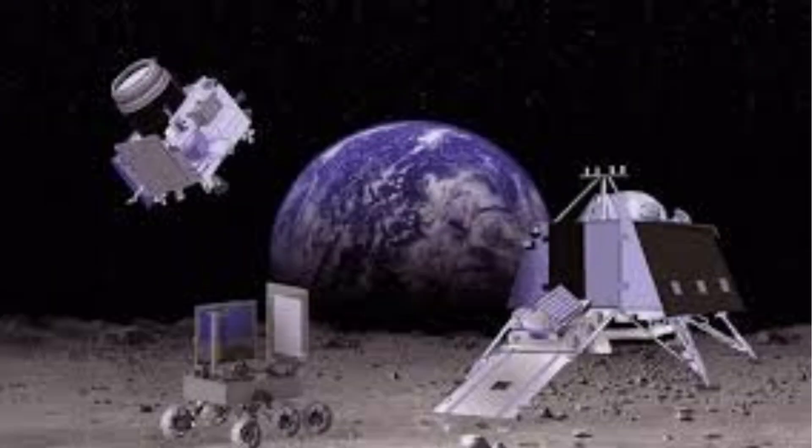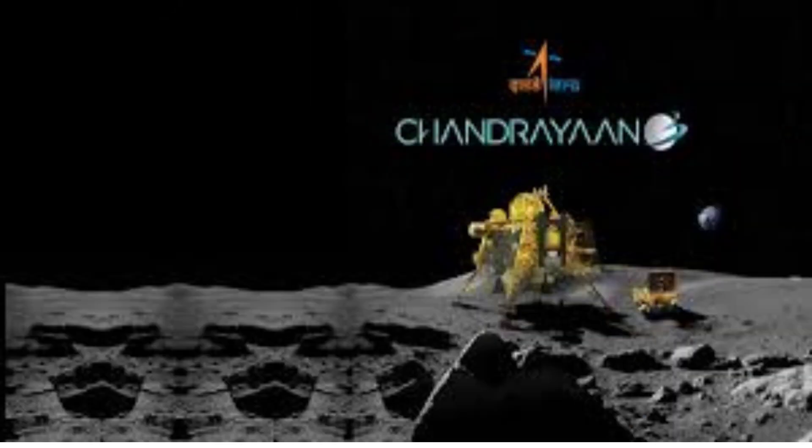Collaborative Efforts. Chandrayaan 3 exemplified the power of international collaboration in space exploration. While ISRO led the mission, collaborations with international space agencies and research institutions provided access to expertise, resources, and shared data, reducing mission risk and fostering global cooperation in the pursuit of scientific knowledge.